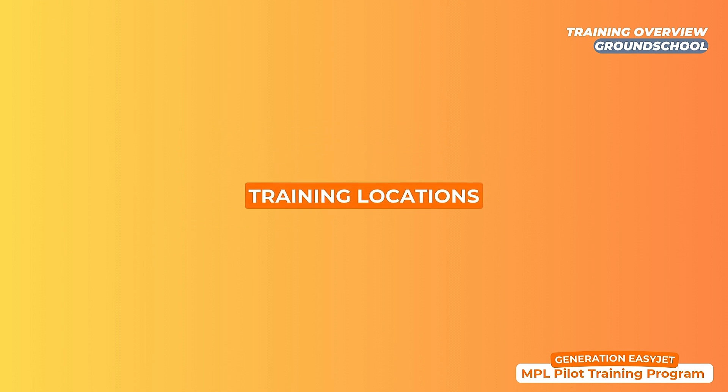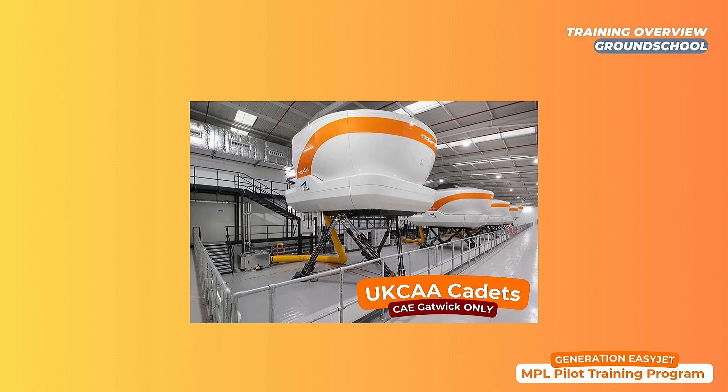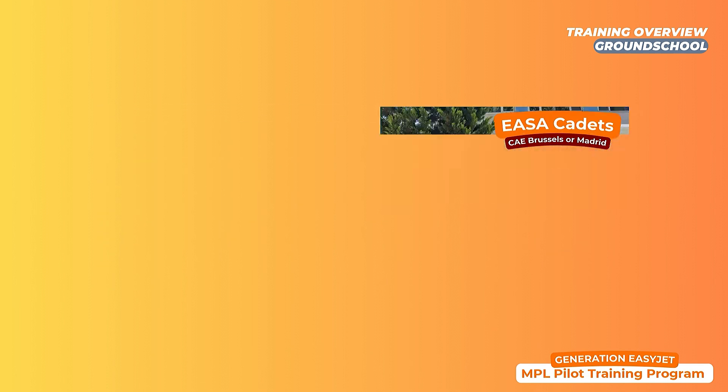Ground school can be completed in three different countries based on the license you are planning on obtaining. UK CAE cadets — those who will be restricted to work in the UK — can only select London Gatwick as a ground school location, whereas EASA or European cadets have the choice between CAE Brussels or CAE Madrid.